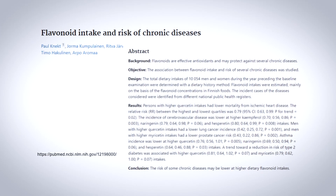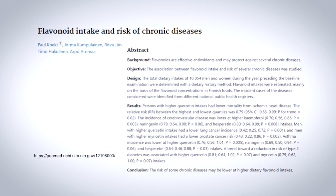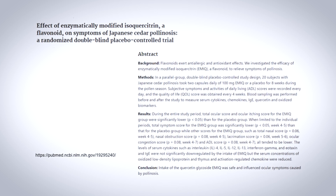Finally, quercetin appears to have a significant effect on breathing and the lungs. In combating inflammation, quercetin has been shown to actually reduce the incidence of asthma. One study showed it was even helpful in curtailing some of the symptoms of seasonal allergies.